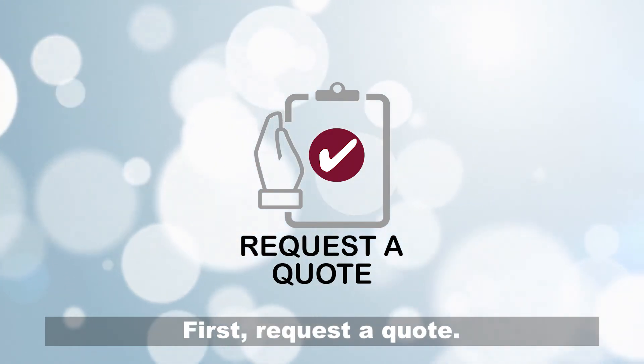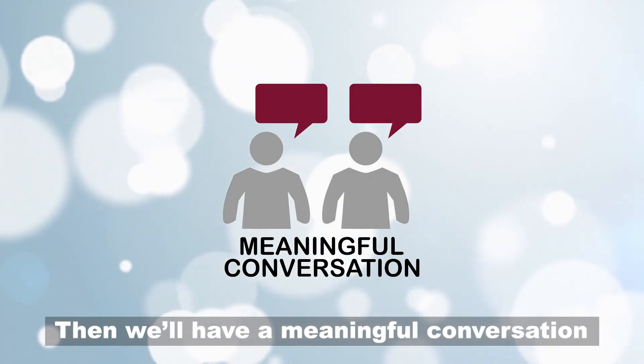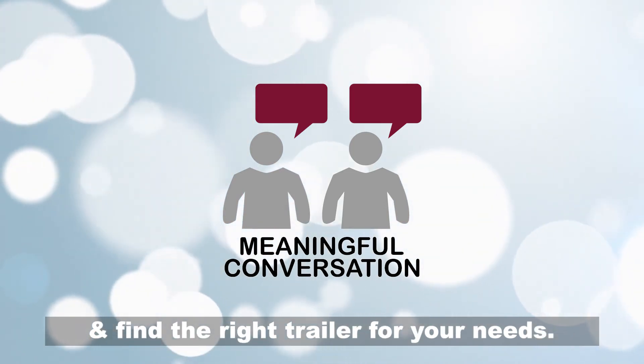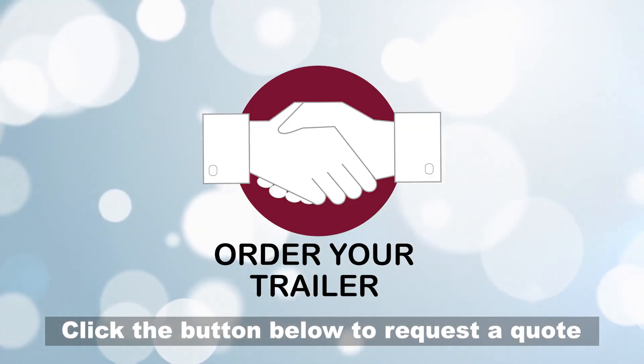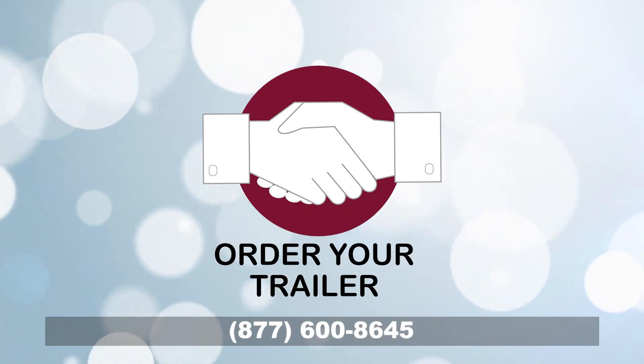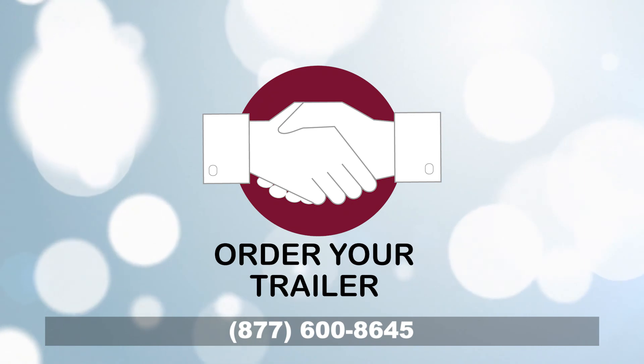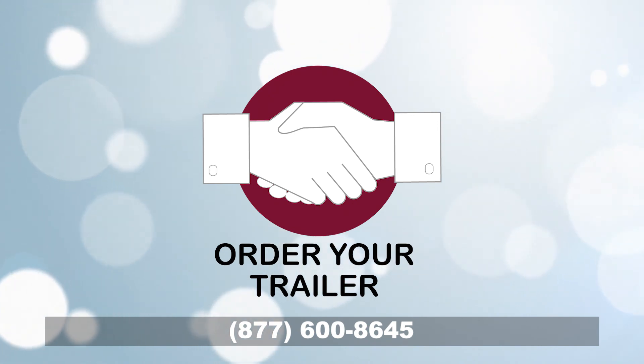Getting started is easy. First, request a quote. Then we'll have a meaningful conversation and find the right trailer for your needs. Click the button below to request a quote or call us today. Top quality, transparent pricing, trusted support. Portable restroom trailers.